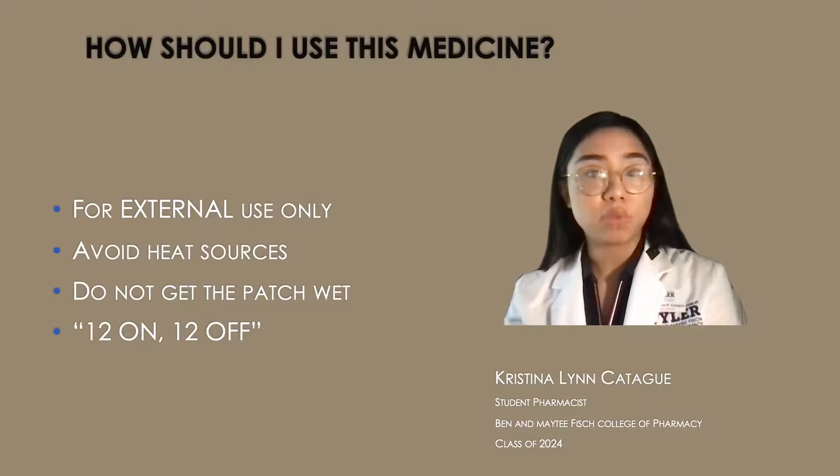There's also a 12 on 12 off rule, in which you will be wearing the patch for 12 hours and then another 12 hours where you're not wearing it.